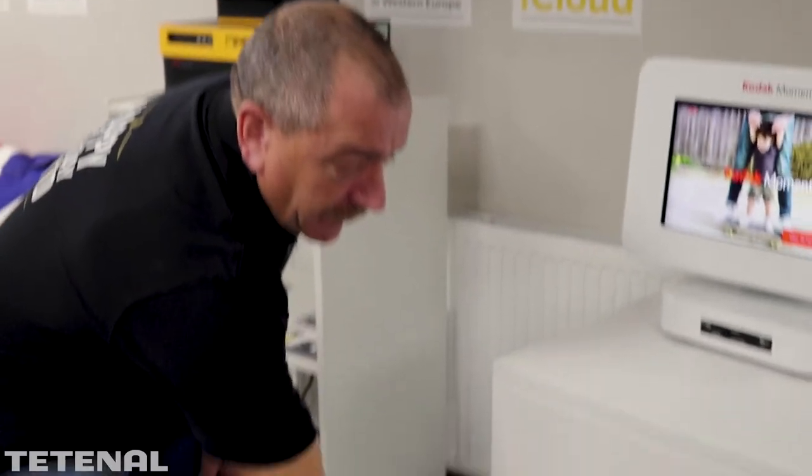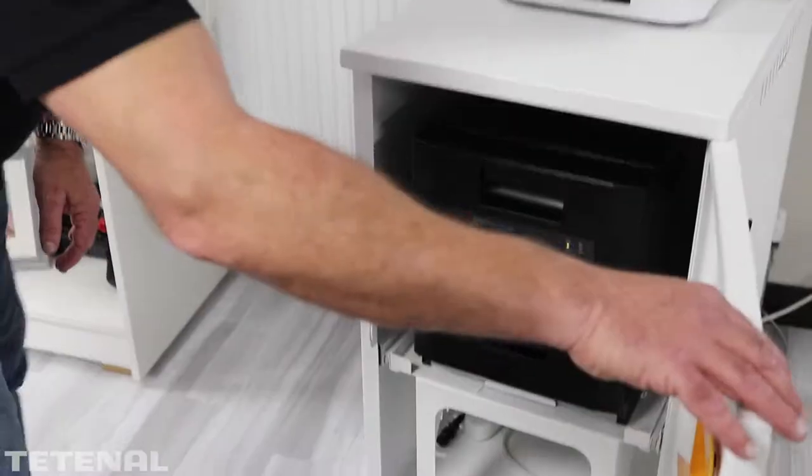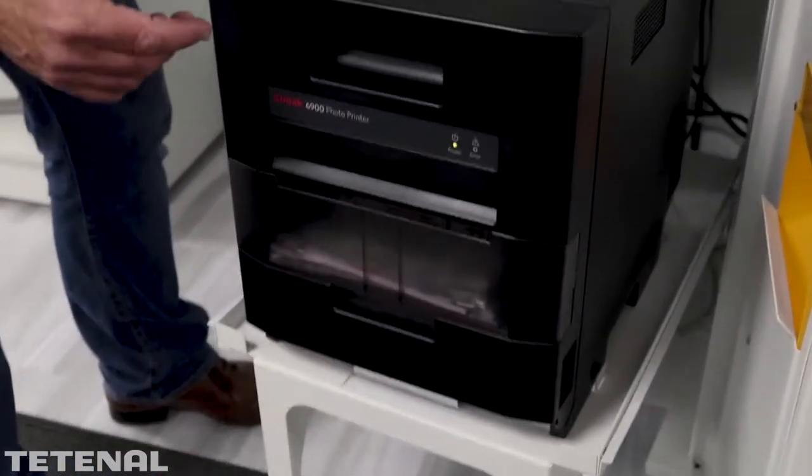Inside it's got the very latest Kodak 6900 thermal printer. This is the later model which replaced the 6850 and the 6800. It uses the same media but will offer satin and gloss prints as well as panoramic photos, which can be selected from the kiosk.